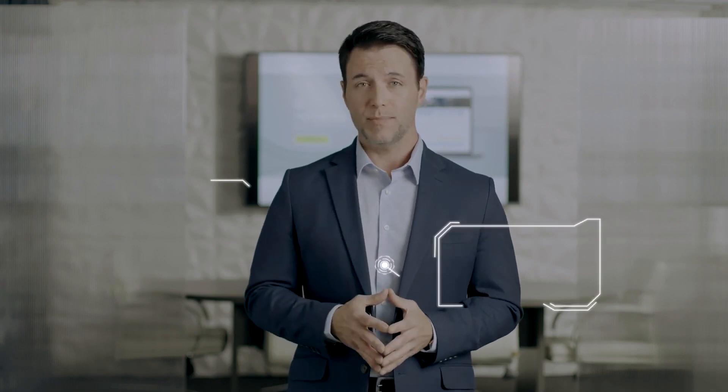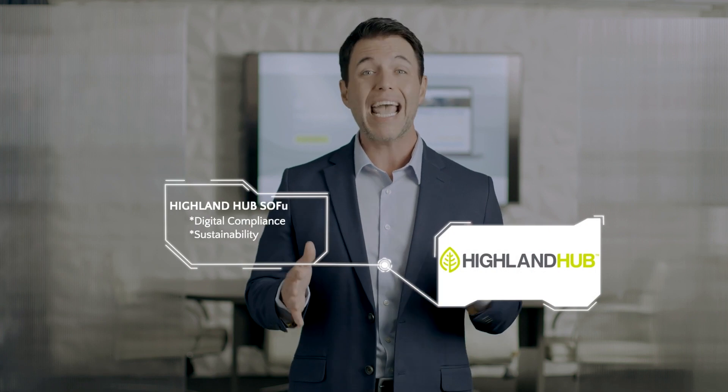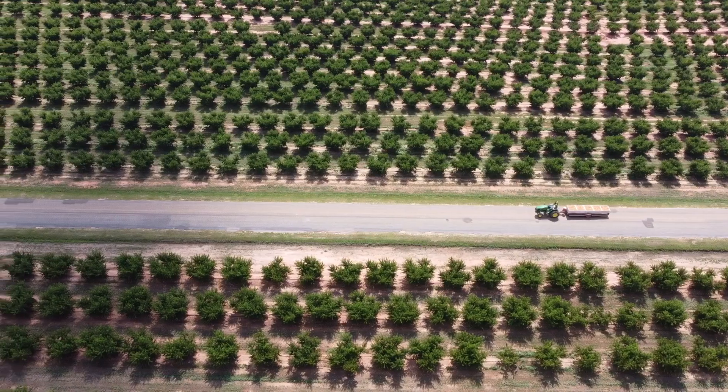Highland Ag Solutions designs simplified software to help agribusinesses professionally manage their operations. The Highland Hub software is a digital compliance, sustainability, and enterprise management tool that allows growers, packers, and shippers to take control of their business from anywhere.